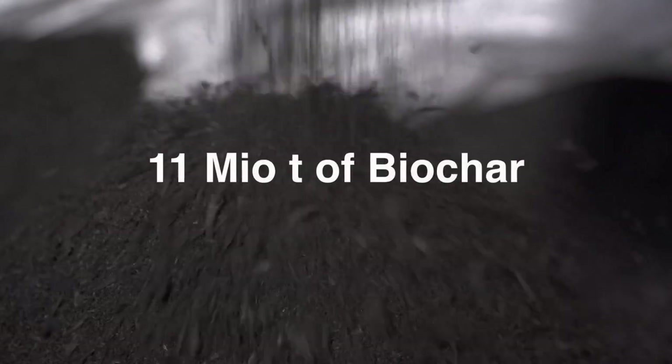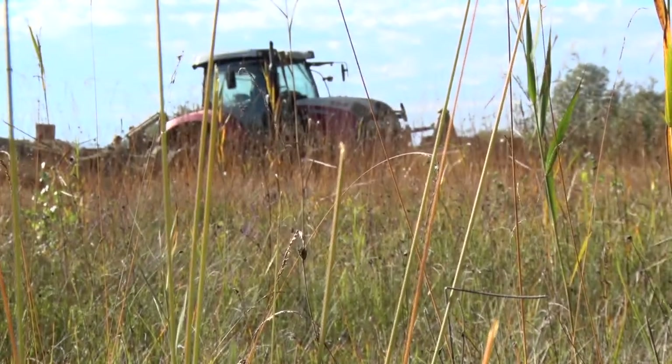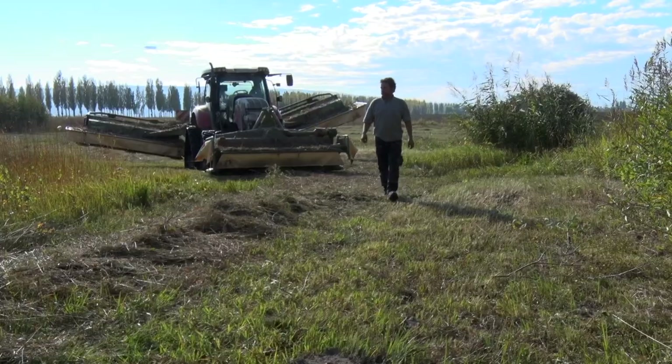We could produce 11 million tons of biochar from these sources for a multitude of purposes. With this, we could create new income sources and new employment.